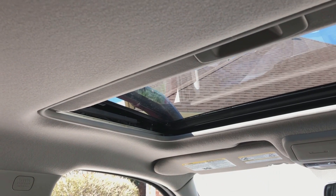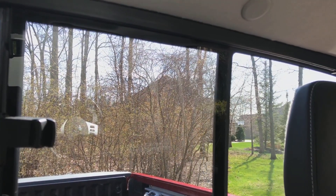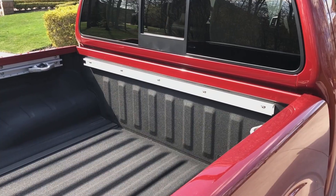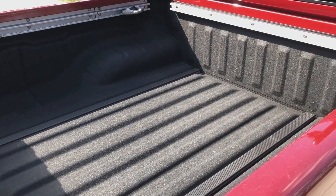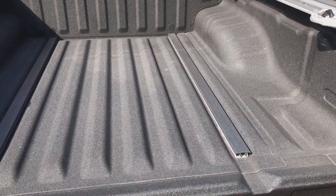This model is equipped with a moonroof that opens all the way up, and in the back here, we have a manual open window so that we can get a little bit more airflow coming through here. The Pro 4X that we have has the shorter bed. To me, this is a really nice size bed because it's still pretty usable. One thing that I do wish came was a fully damped tailgate.